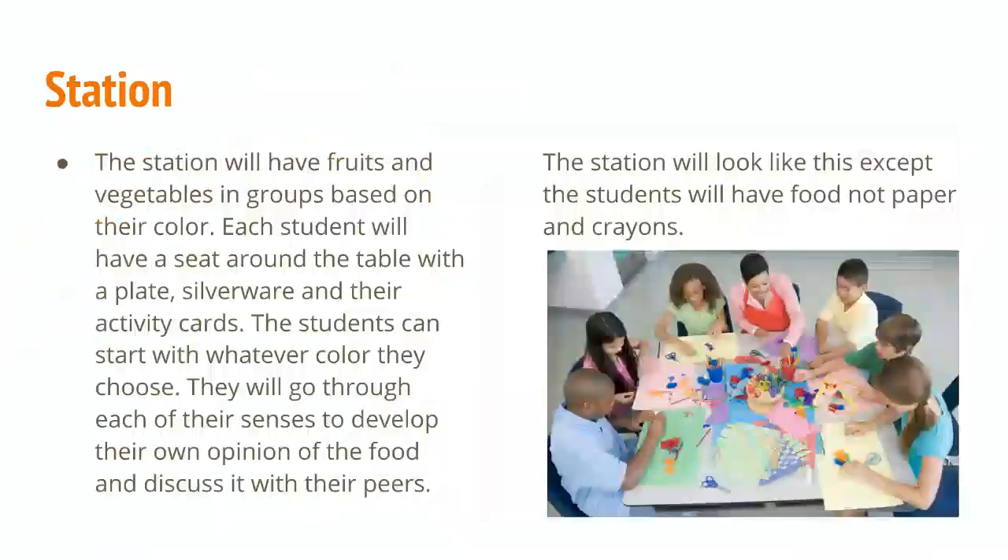What the station will look like: it will have fruits and vegetables in groups based on their color. Each student will have a seat around the table with a plate, silverware, and their activity cards. The students can start with whatever color they choose, and they will go through each of their senses to develop their own opinion on the food and discuss it with their peers. Instead of having materials like paper and crayons, they're going to have food and plates.